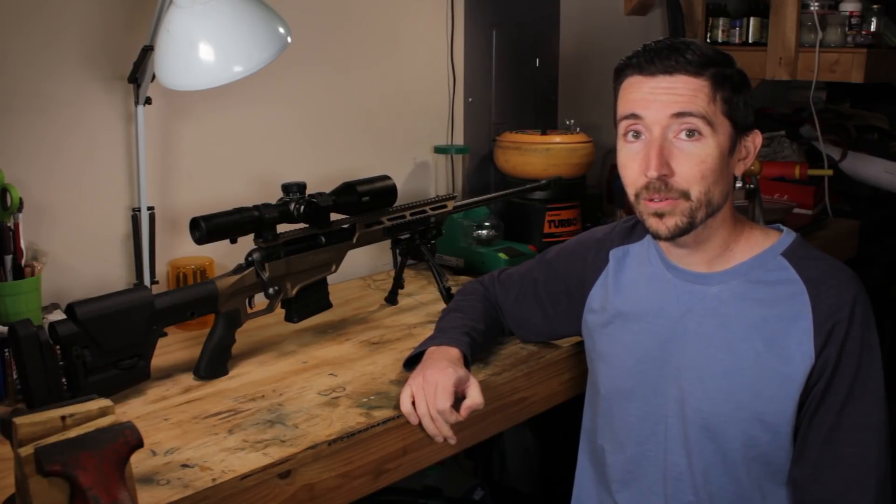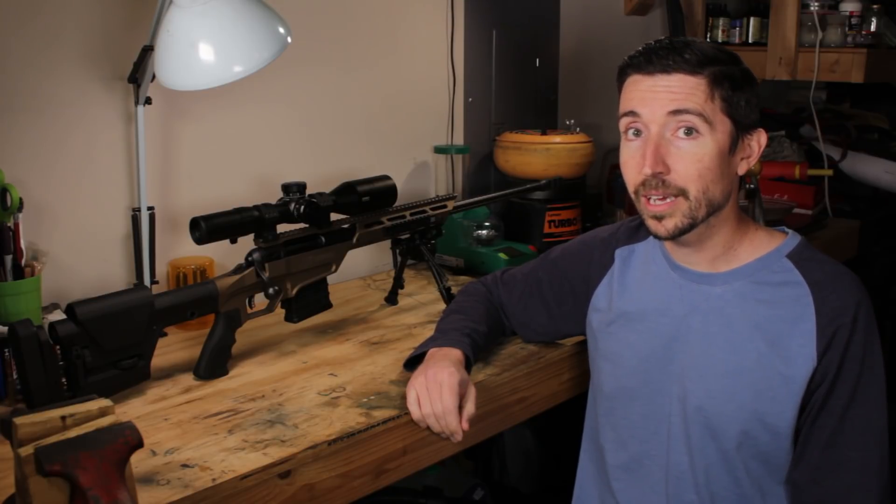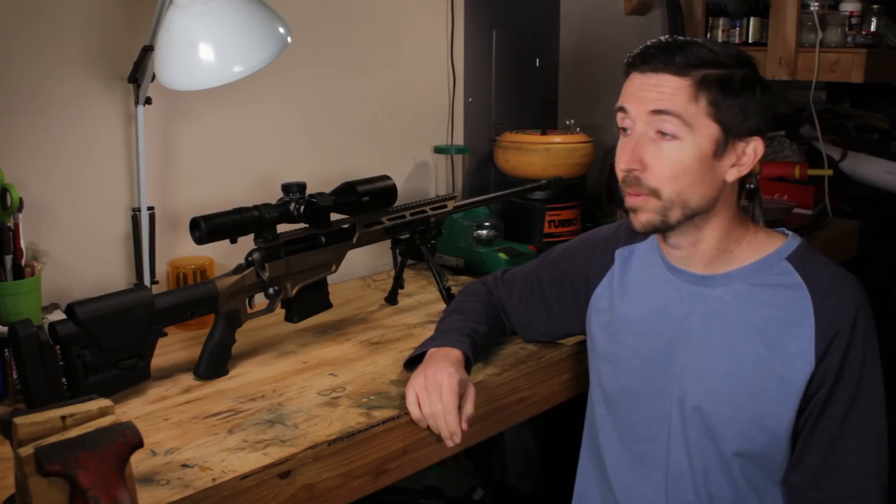Howdy guys and gals, I'm Kyle Broderick, and you've stumbled into the layer of the Social Regressive. I've gotten a lot of requests over the past couple of years to check out the Savage Stealth, especially the 6.5 Creedmoor model.